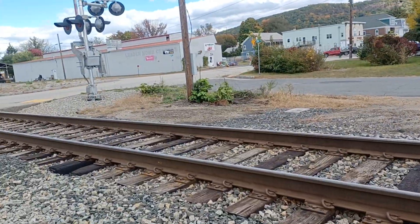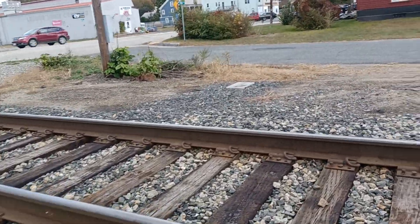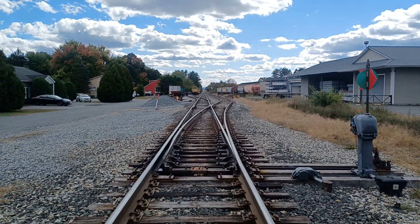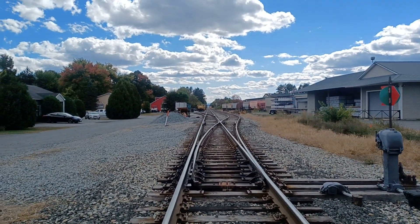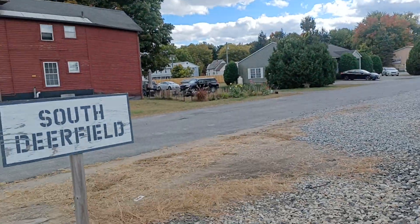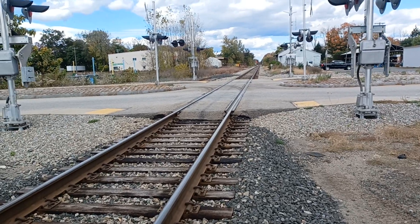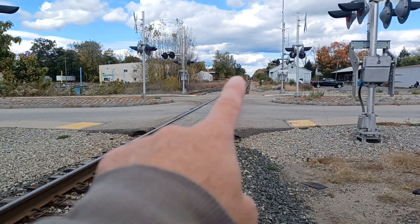I'll get across. Yeah, it looks like the maintenance car that was down there earlier. Nice clouds today, huh? That direction is towards Greenfield and Vermont.